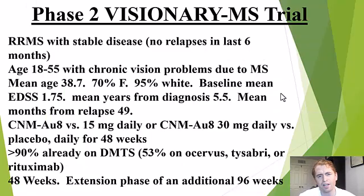Let's take a look at the phase two Visionary MS extension trial results. This was a study in people with relapsing remitting MS. There is a separate study on progressive MS beyond the scope of this video. These are people with stable disease — no relapses in the last six months — and that's important because people with recent relapses are often improving spontaneously, which can confound the results.